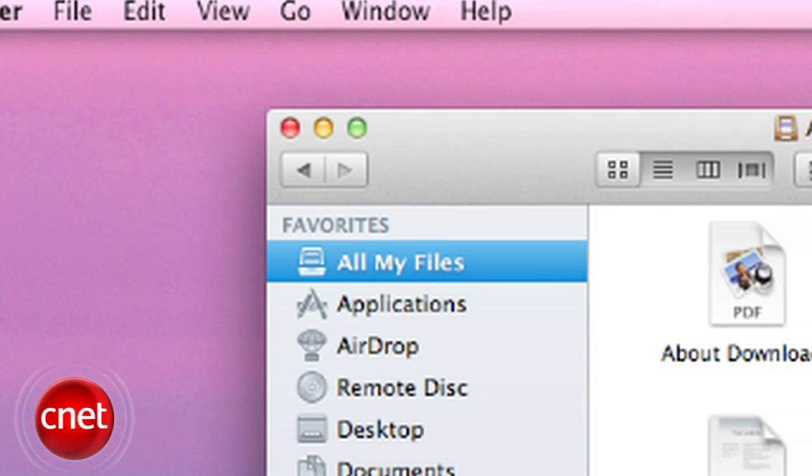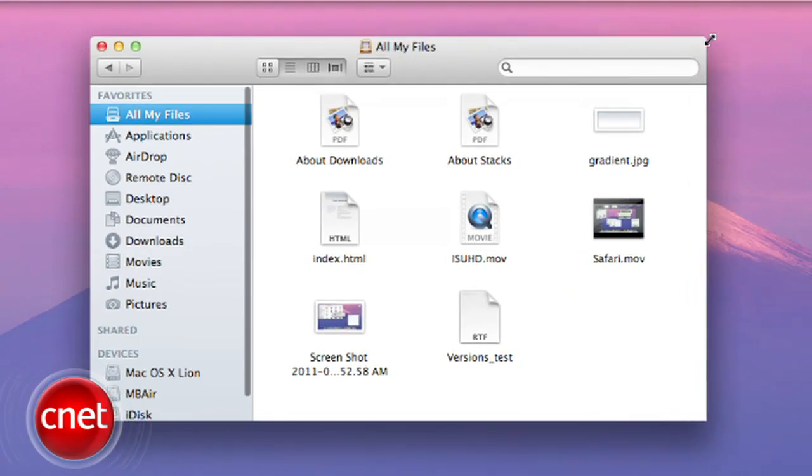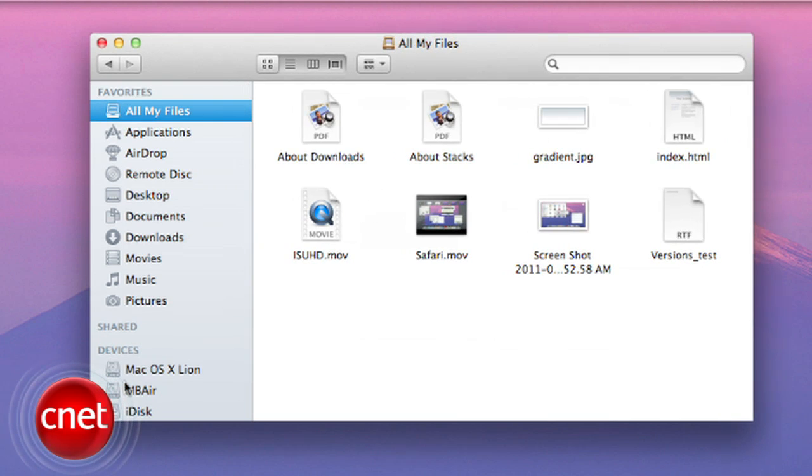Now let's transition into some of the new features in the Finder. Finder windows are now rounded on every corner and you can resize the window by clicking and dragging on any of the four corners.